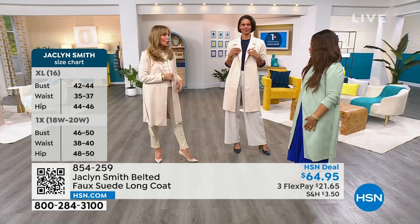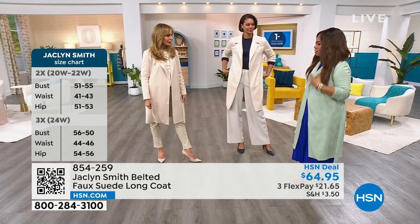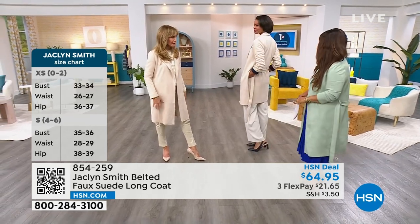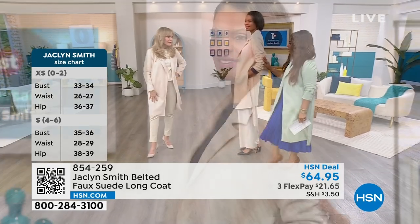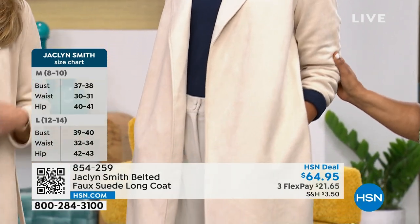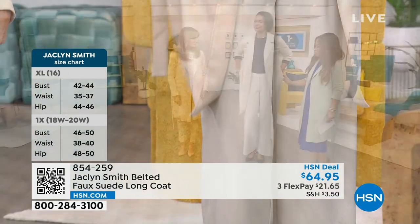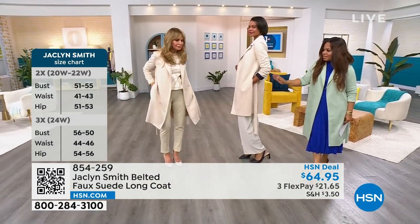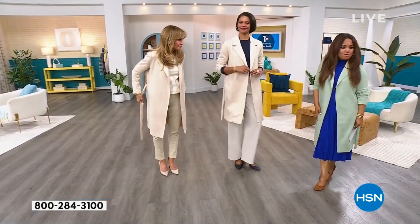What we did is take the DNA of that and make it 2024 by putting it in the faux suede. This was sourced overseas — this beautiful faux suede. It looks like real suede but it's not heavy. You don't have to dry clean it — this is completely machine washable. The beautiful pockets are beautifully tailored with side seams that do not add bulk to the side.